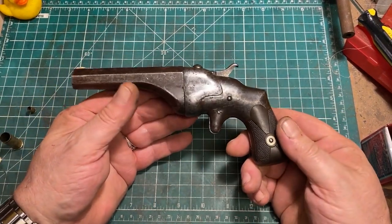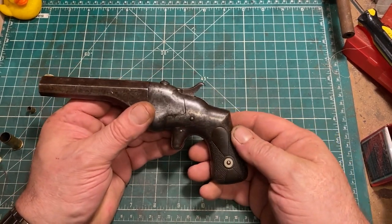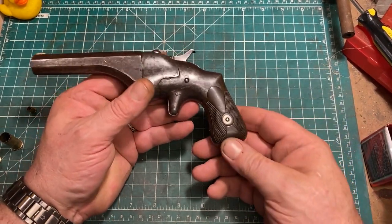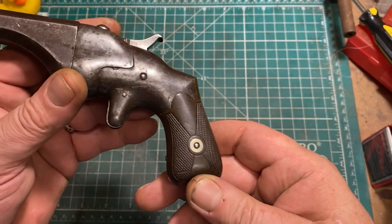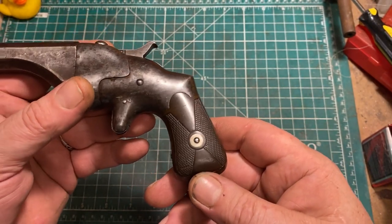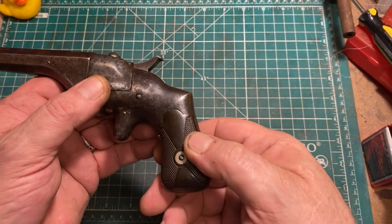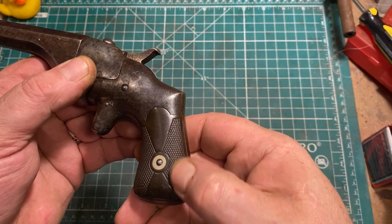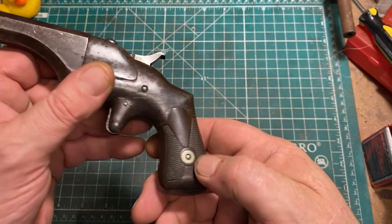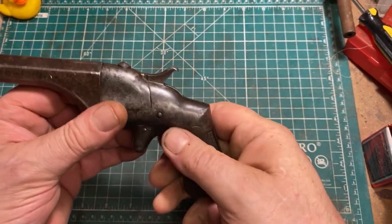Even though it's a single shot, the Hammond Bulldog is neither a small nor a light gun. It's all steel construction, excepting the grips of course — which I'm not certain about. They could be wood, they could be horn, I can't tell. And they have the flat checkering typical of the mid-19th century, which is pretty decent for gripping.